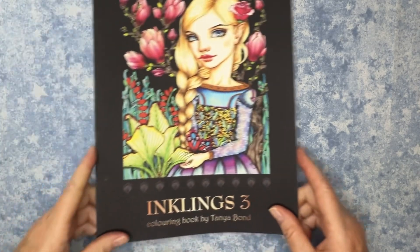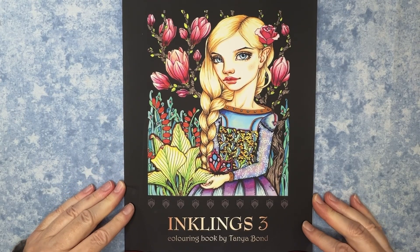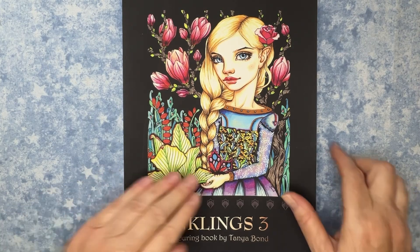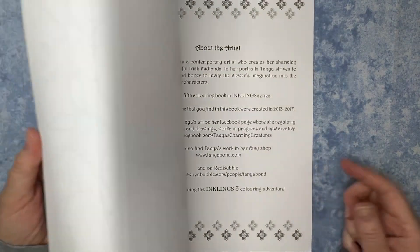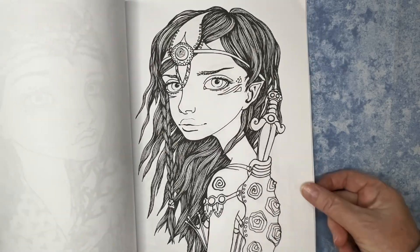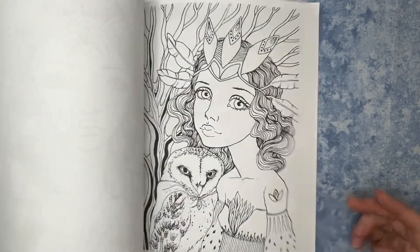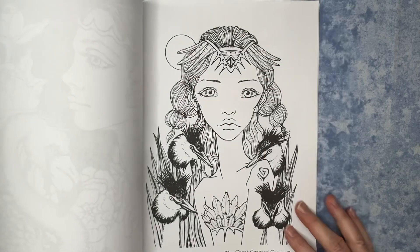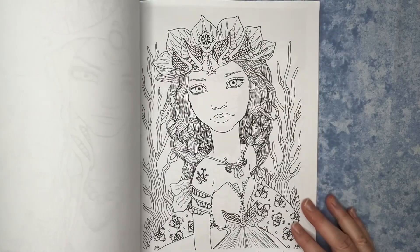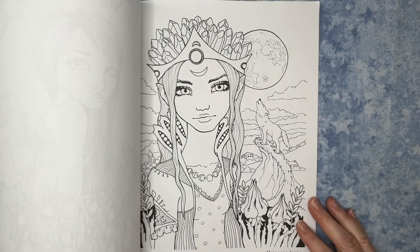Something else — another book that's older, but I did not have in my collection. I got the Inklings 3 coloring book by Tanya Bond. So I'm also excited to get started on this one. These are the swatching pages on the back. She has just such a unique style.